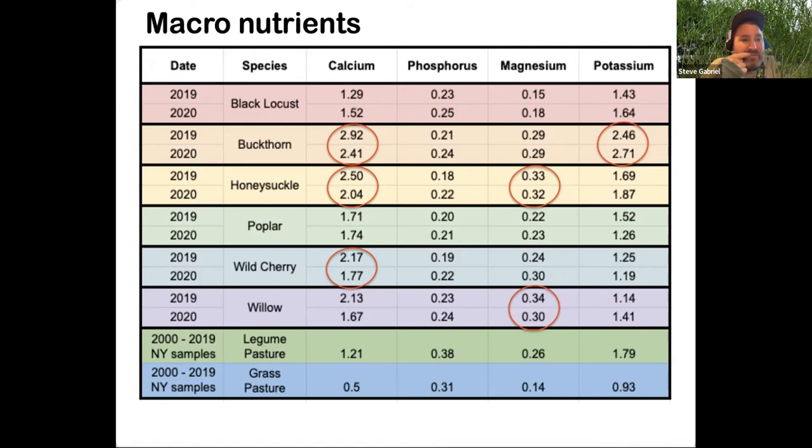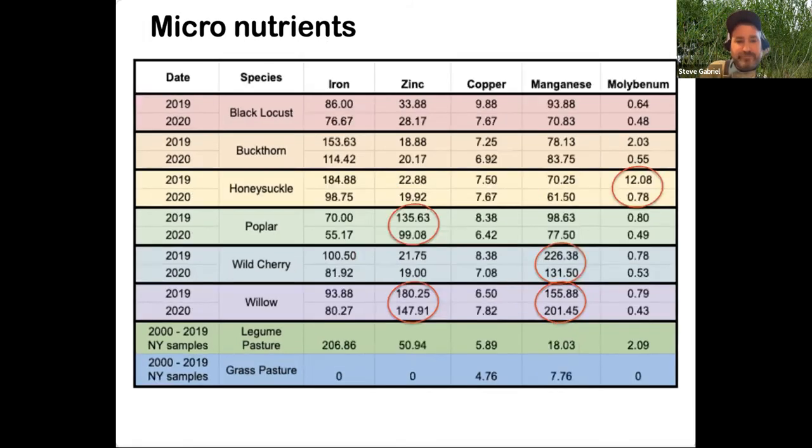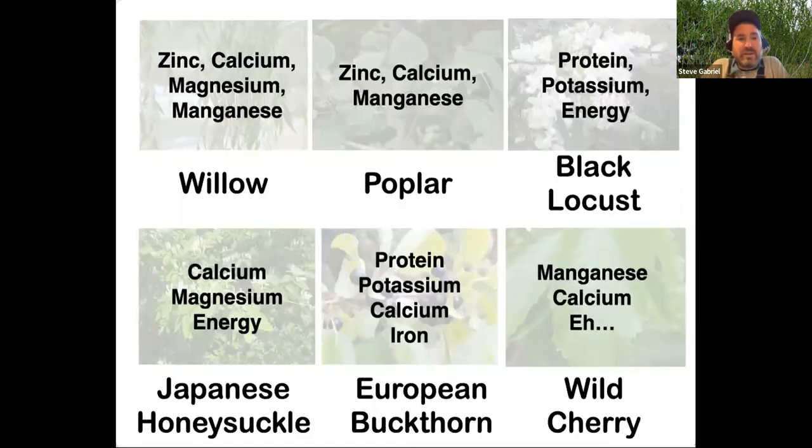The comparison numbers at the bottom were taken from the Dairy One forage database — a cumulative sample of all forage analysis in New York for 10 years, giving some averages to compare against. For micronutrients, poplar and willow showed really high amounts of zinc in their samples; honeysuckle showed molybdenum; wild cherry and willow showed manganese. Not all high numbers are better — really high numbers could be a concern with hyperaccumulation and toxicity — but we found almost all of these are falling within normal ranges of acceptable. Overall, these forages are incredibly nutritious and have a lot to offer in terms of nutrients. This slide summarizes what they really excel at across different species — and what's important to note is that it's not just one of them.